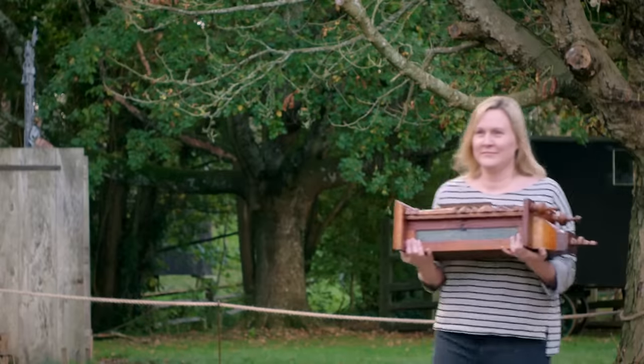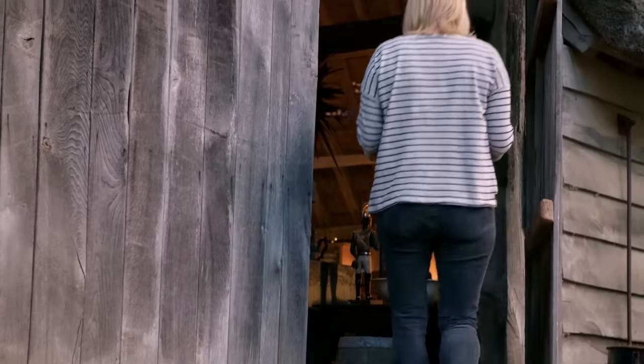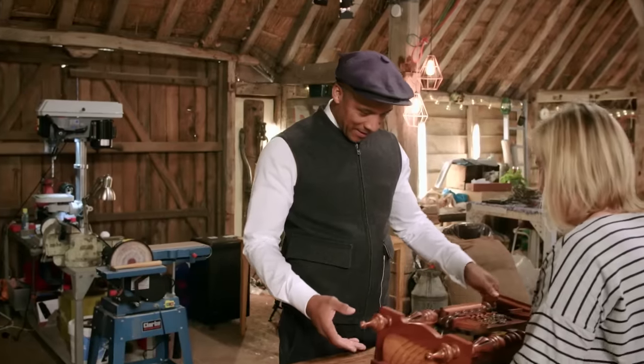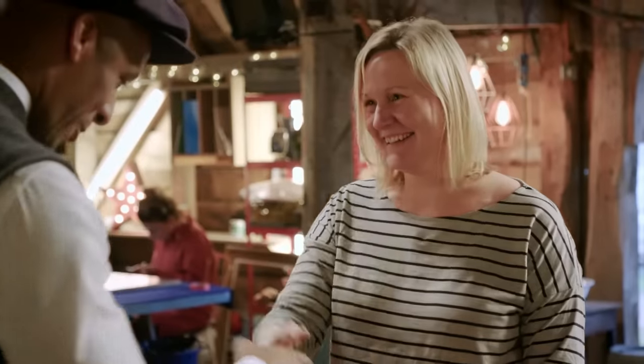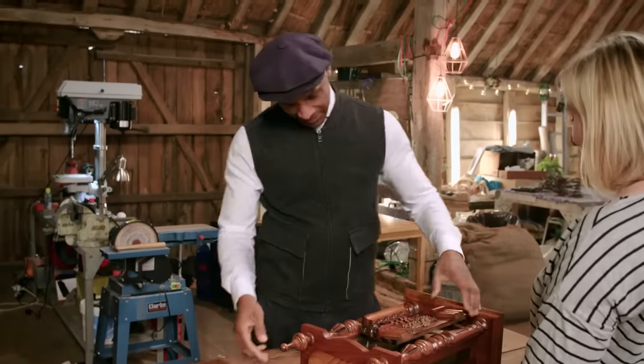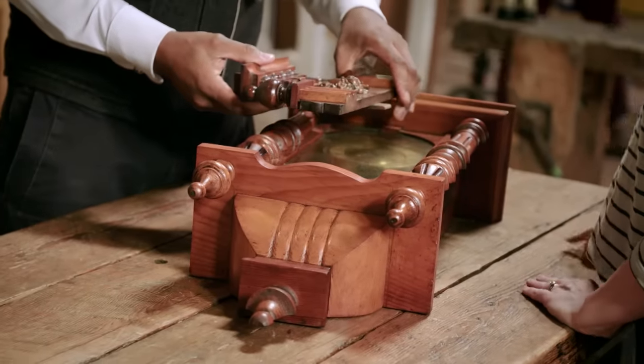First through the doors today is Kelly Bishop with a possession very close to her heart. After introductions with Jay and Steve, Kelly reveals what she's brought: a clock that her grandfather left to her when he passed away last year.